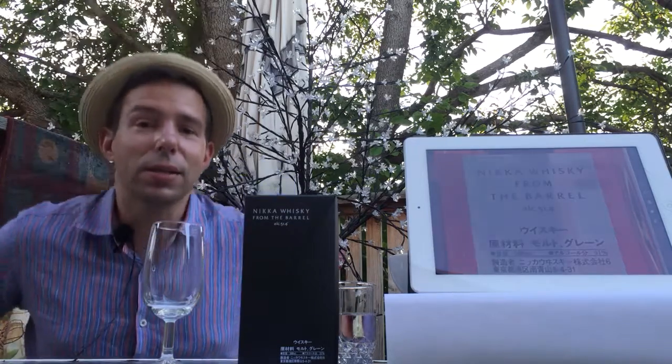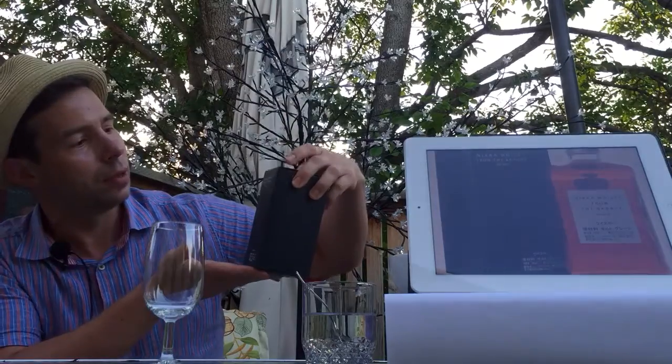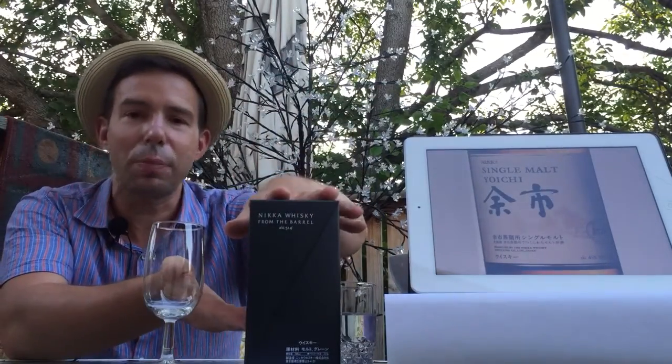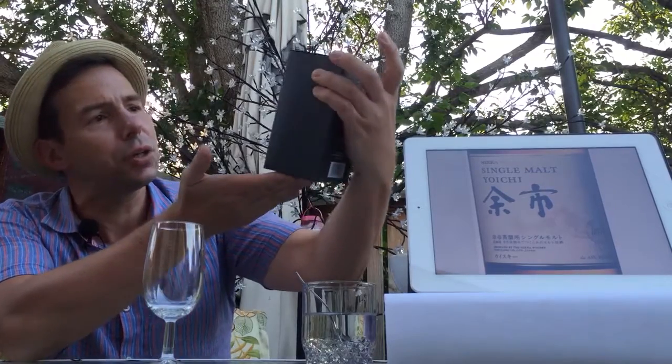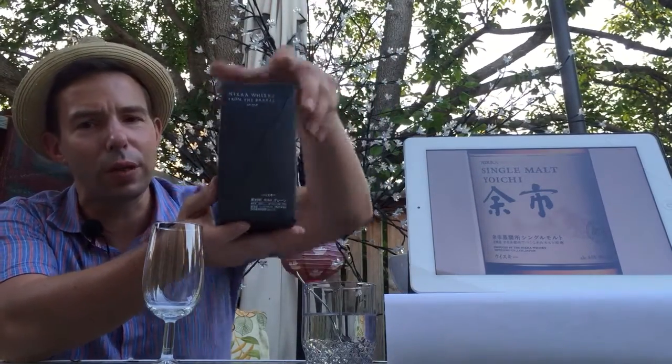Today we're going to be looking at a very interesting Japanese blended whiskey, and this one is called Nikka From the Barrel. Nikka Whiskey from the Barrel — there it is. Very interesting package. It actually looks a little bit like origami, the way they folded the package.